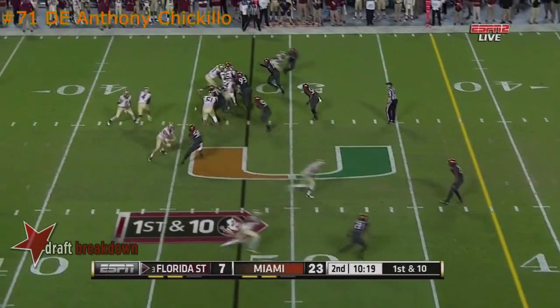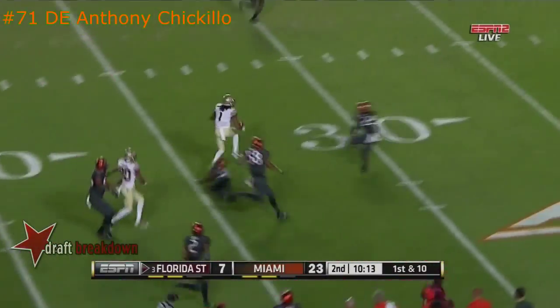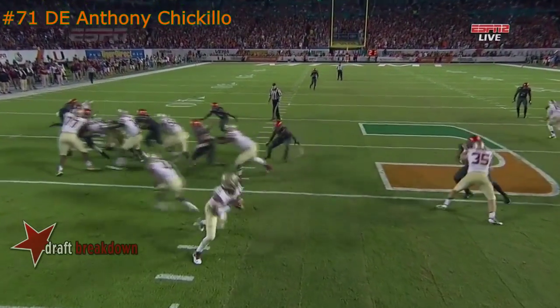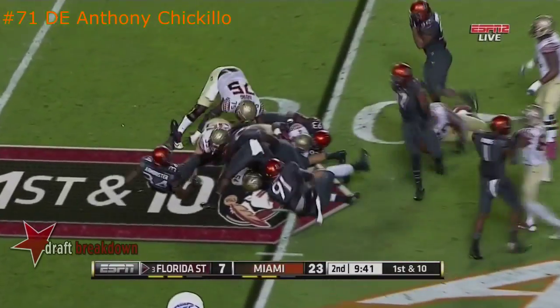Winston milked his clock a little bit. Play action on first down — Winston chased but delivers complete. Ehrman Lane, the freshman, breaks free. Ehrman Lane goes down. Jameis Winston just does not look like the same Winston.